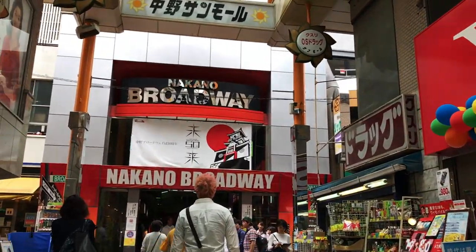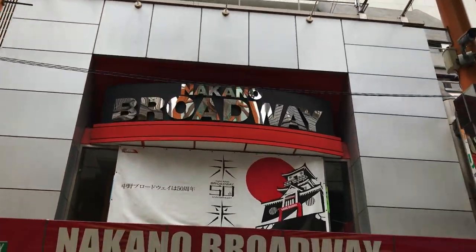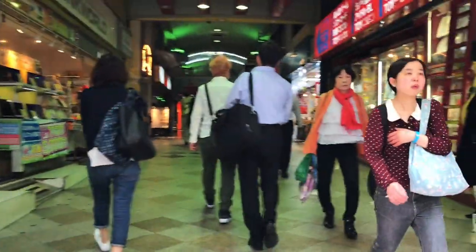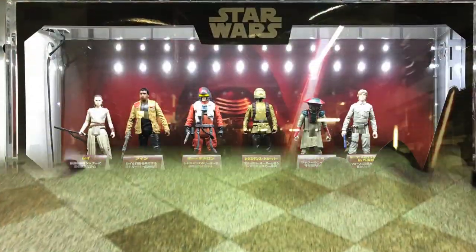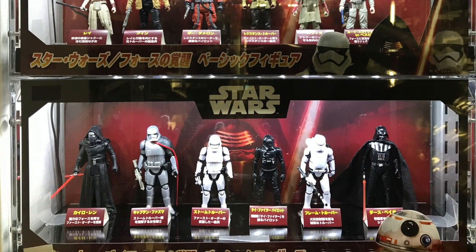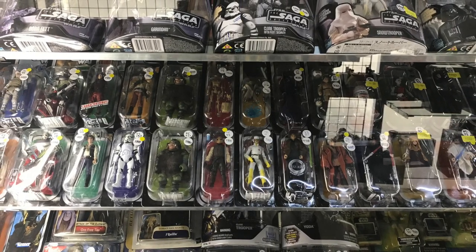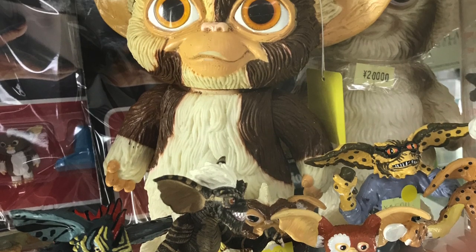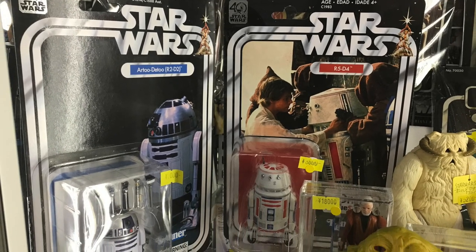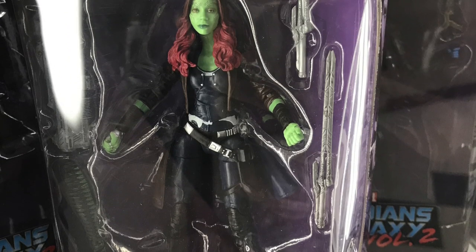Our first full day in Tokyo, we visited Nakano Broadway — a large shopping mall with several levels containing toy store after toy store. We probably visited at least 20 small toy stores in this one mall alone. Some had 100 SH Figuarts action figures, some specialized in vintage toys, others carried current toys like Star Wars The Black Series and Marvel Legends, though those were a bit expensive, and others had modern toys from all sorts of franchises.